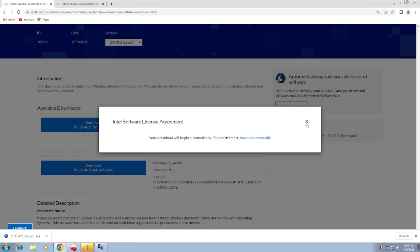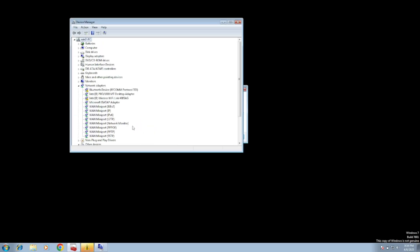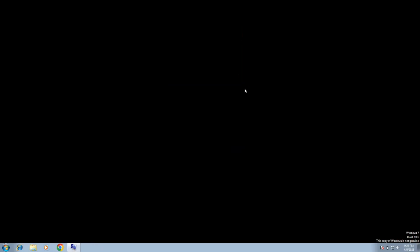After that, your issue will be fixed. Note that this driver will not install on my system since I am using a VM — a virtual machine. You need to install the driver on your actual Windows system and after that your issue will be fixed.